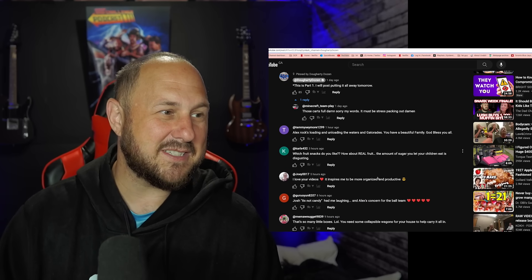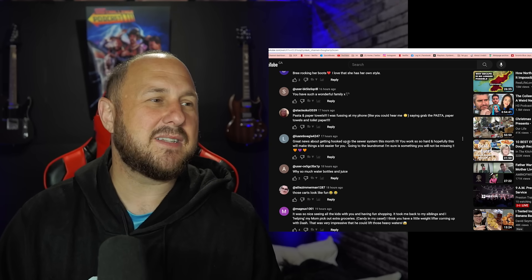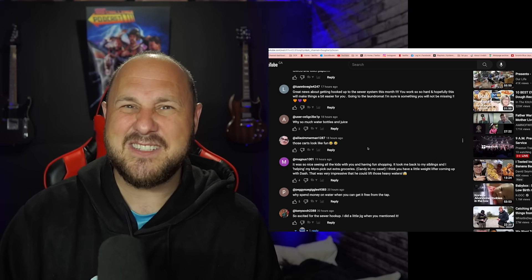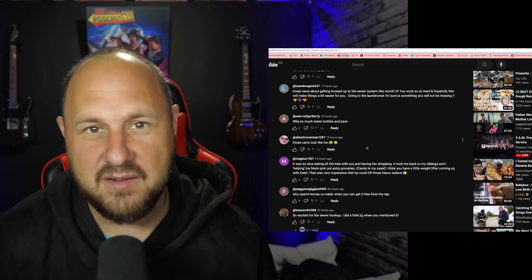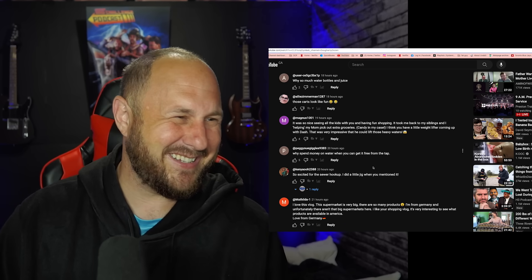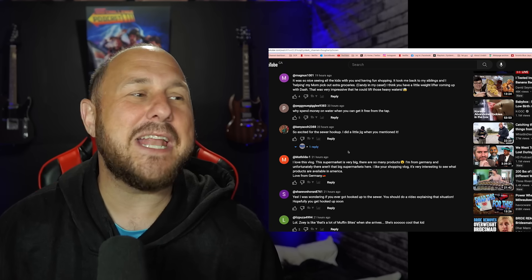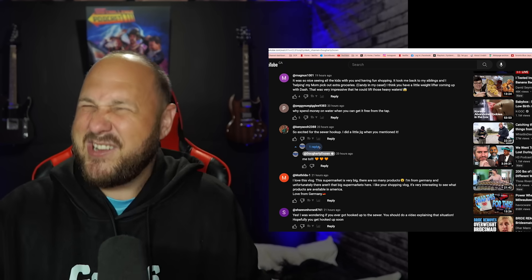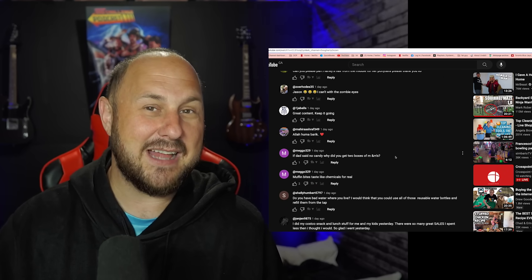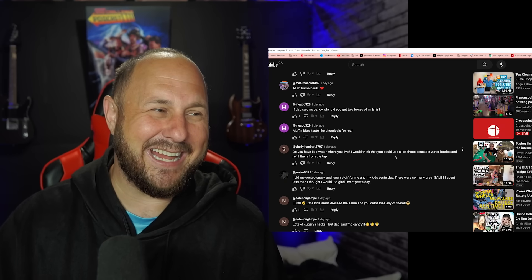Some of these comments: 'What happened — no candy? Which fruit snack do you like? How about real fruit?' 'The amount of sugar you let your children have is disgusting.' 'Pasta and paper towels — I was fussing at my phone yelling grab the pasta, paper towels and toilet paper.' You're yelling at the phone talking to the Dozens through the phone — that's cool, not weird at all. 'Why so much water?' 'I got so excited for the sewer hookup I did a little jig.' 'Dad said no candy — why'd you get two boxes of M&Ms? You also missed the box of Kit Kats.' Anyway that was awesome, I needed a good laugh.